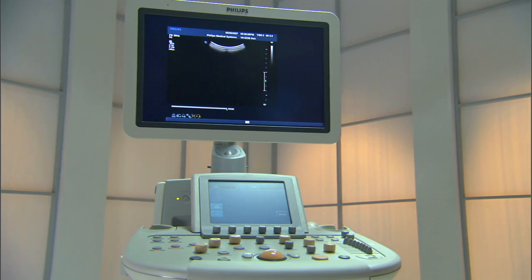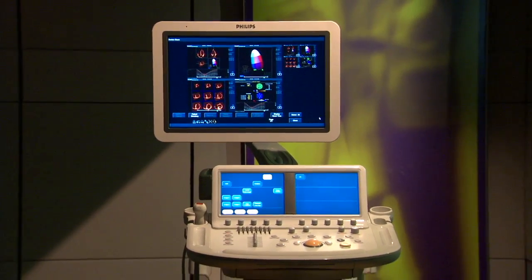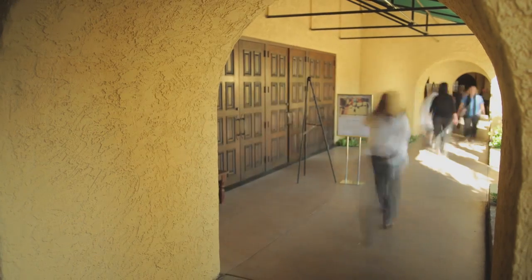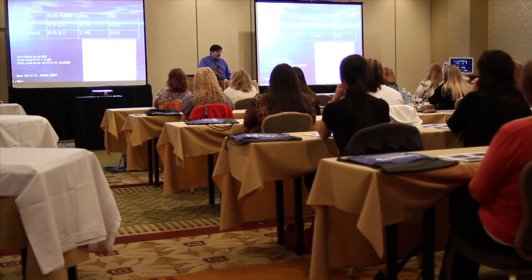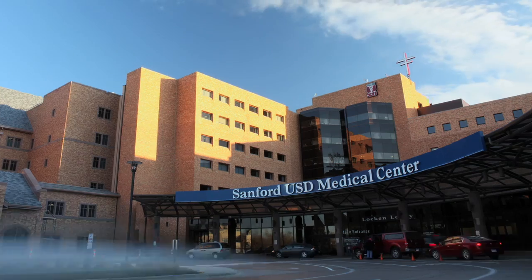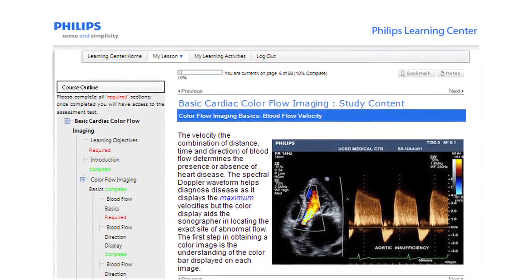When your facility purchases a Philips imaging system, it's just the beginning of our relationship throughout your product's life. Philips offers clinical education in a variety of settings to help you get the most out of your ultrasound system — on-site at your own location, and online via the Philips Learning Center.